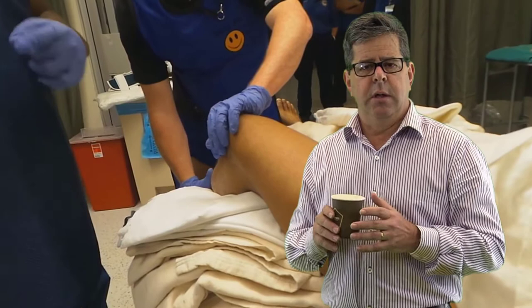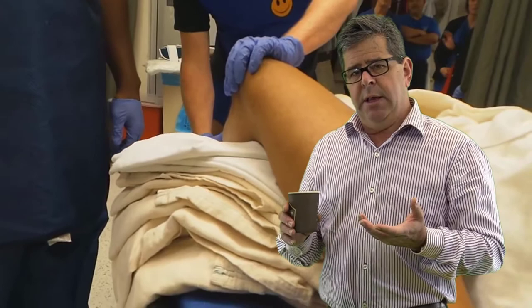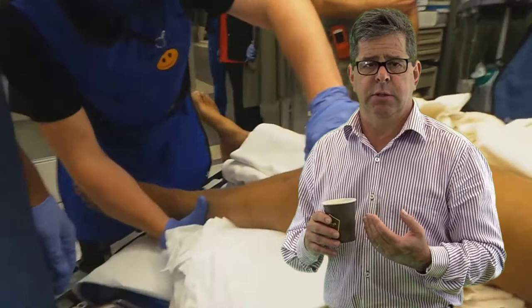The knee goes back into position and you check neurovascularly distally afterwards. Should you do an angiogram? Yes — because 40 to 50 percent of the time with a posterior knee dislocation, there is injury to the popliteal artery.